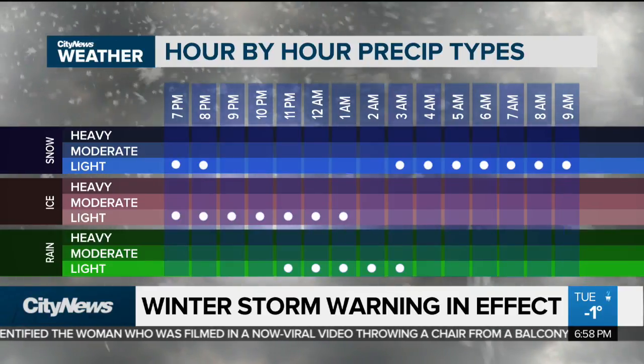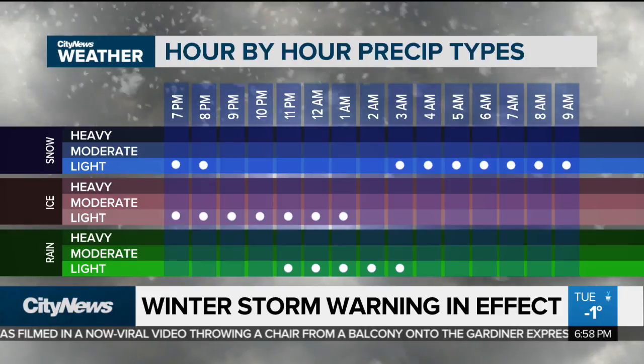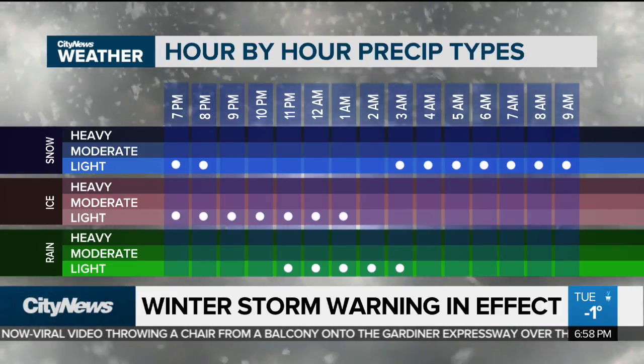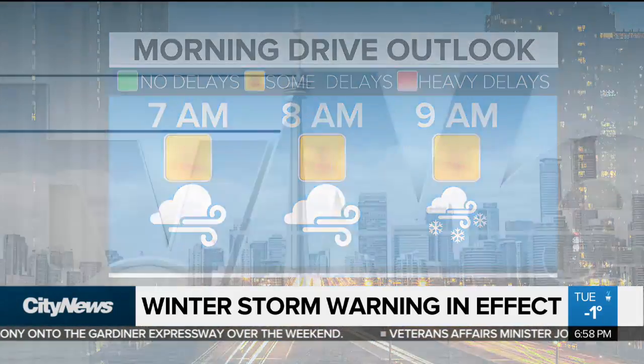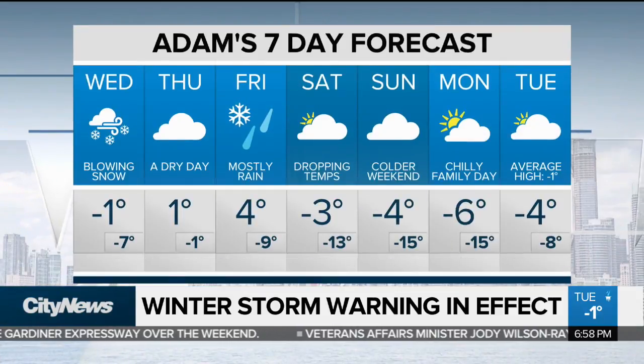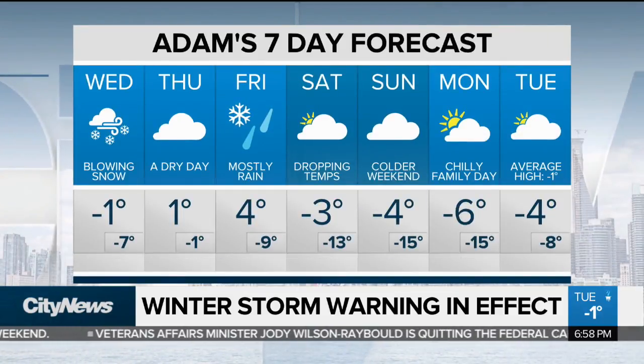Here are the precip types you can expect: some snow, some ice pellets, with rain around midnight, then back over to snow and some scattered flurries as we head into the morning hours. The morning commute is likely going to have delays, so give yourself extra time, especially if we can't get the roads salted and cleared out by that morning drive. Breakfast Television, of course, will be on top of it.